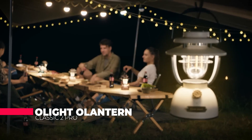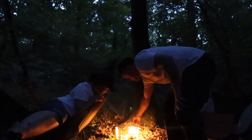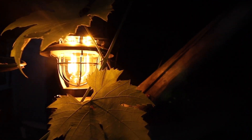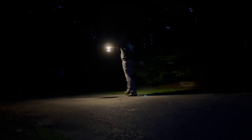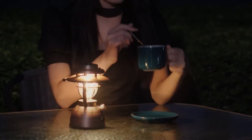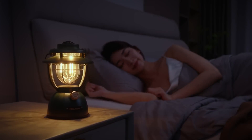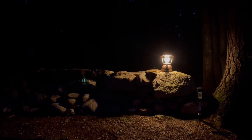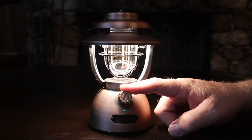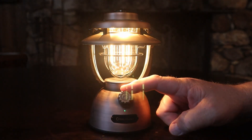The Olight O-Lantern Classic 2 Pro is a high-quality and durable lantern designed for outdoor enthusiasts, campers, and adventurers. The lantern is designed to provide bright and efficient lighting in any situation, making it an essential tool for anyone who spends time outdoors. One of its most notable features is its powerful lighting, with a maximum output of 425 lumens — more than enough to illuminate a large area. The lantern also features a range of brightness settings, allowing users to adjust the brightness to their specific needs and preferences.